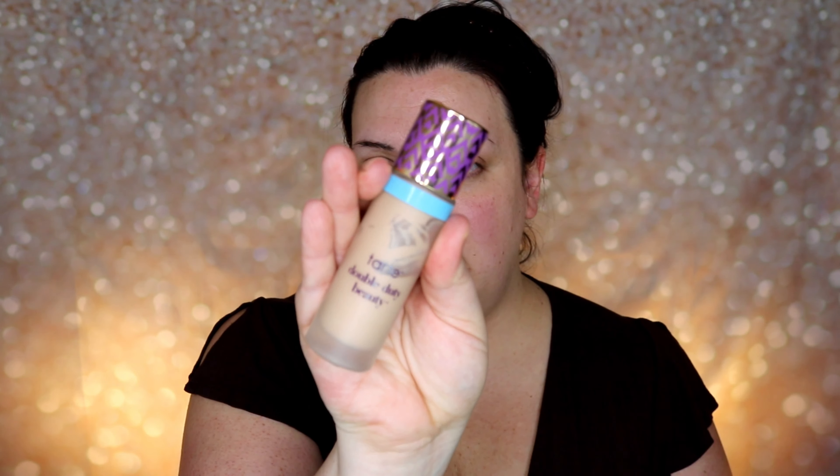Today I'm going to use the Tarte Shape Tape foundation — this is the hydrating version. I know it has mixed reviews, but especially since I'm using a mattifying primer, I want this one to add a little more hydration. So I'm just going to go ahead and apply that.